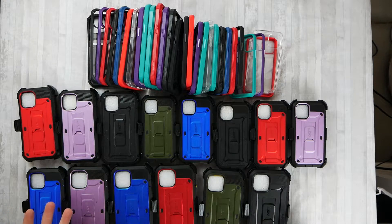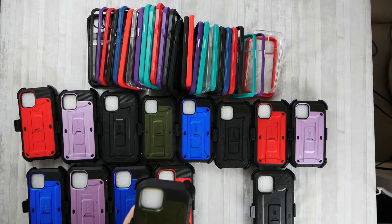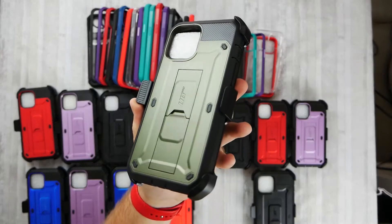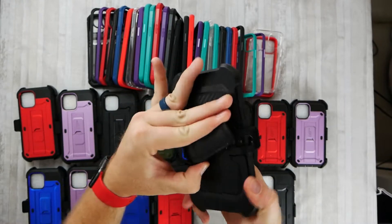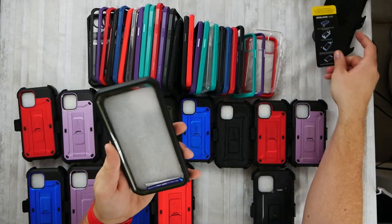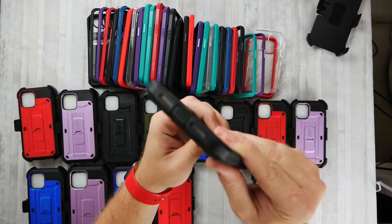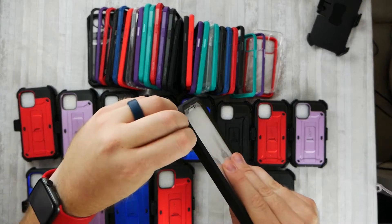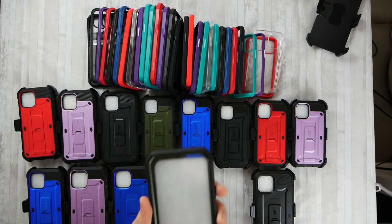We're going to start down here with this beast of a case — this is the Unicorn Beetle Pro Max. It's their most protective and biggest case. It comes with a detachable belt clip and a built-in screen protector. These have an all-around design, so even the charging port is covered up. This is your maximum protection option — there are flaps over the charging port and over the mute rocker.